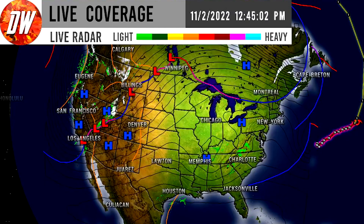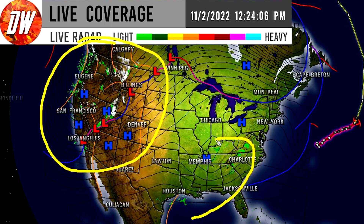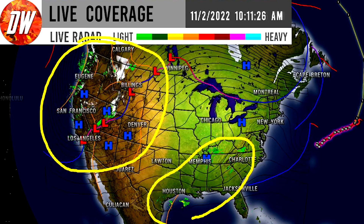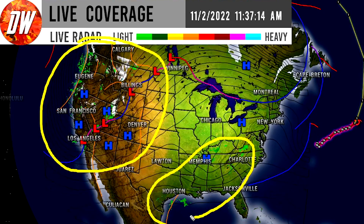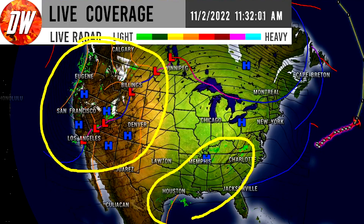In today's video we're going to be taking a look at current conditions and dive into the upcoming pattern. Every single day it's becoming more and more likely that we're going to see colder air moving into the eastern United States. Currently we have plenty of cold air and storminess happening in the western United States while it's much quieter in the eastern United States. There's no major weather happening in the eastern half of the nation, but there's a lot of activity in the western half.